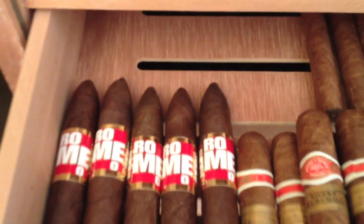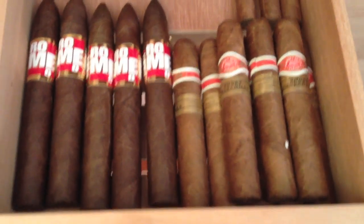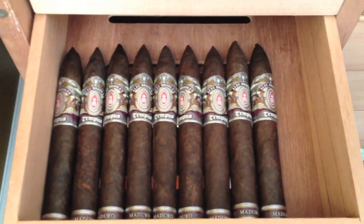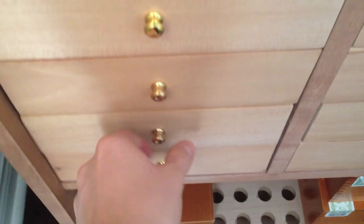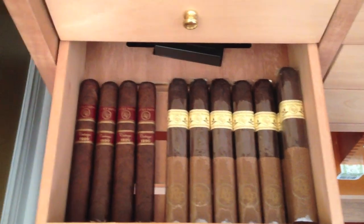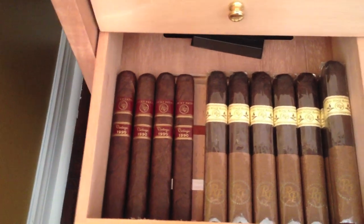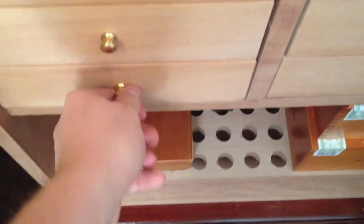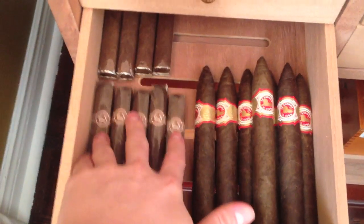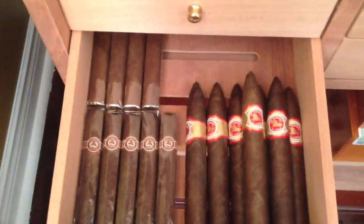In the singles drawers we have some Romeo by Romeo and Juliet and some Romeo and Juliet Short Churchills, some more Alec Bradley Tempest Maduro Imperators, some Rocky Patel Vintage 1990s and some Rocky Patel Old World Vintages, some Padrones, and some La Aurora Torpedoes.